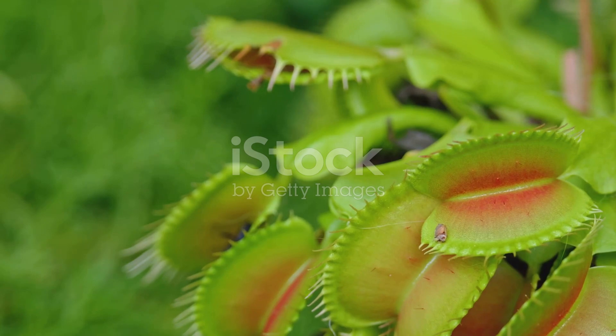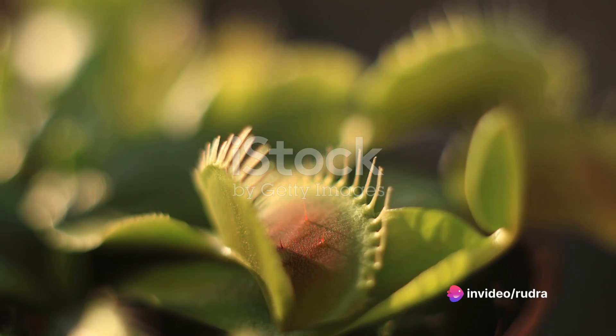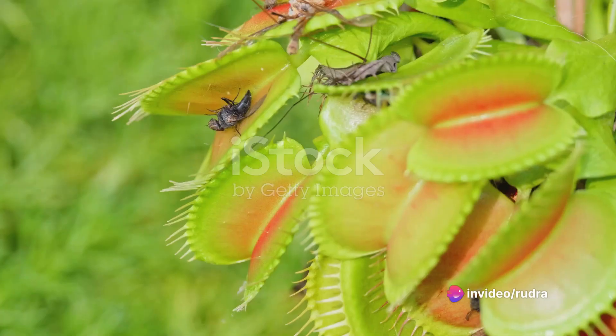Among the most famous of these botanical oddities are the Venus flytraps. These plants, native to the subtropical wetlands of the east coast of the United States, have evolved a unique and effective way to capture their prey.